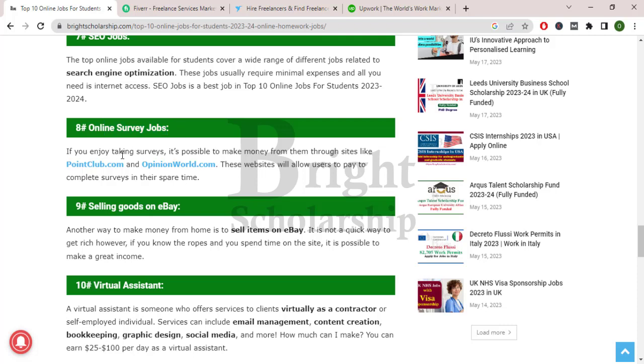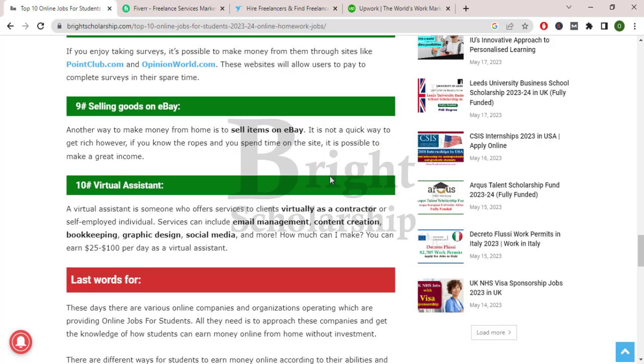Online survey jobs. If you enjoy taking surveys, it's possible to make money from them through sites like pointclub.com and opinionworld.com. These websites allow users to complete surveys in their spare time and get paid.